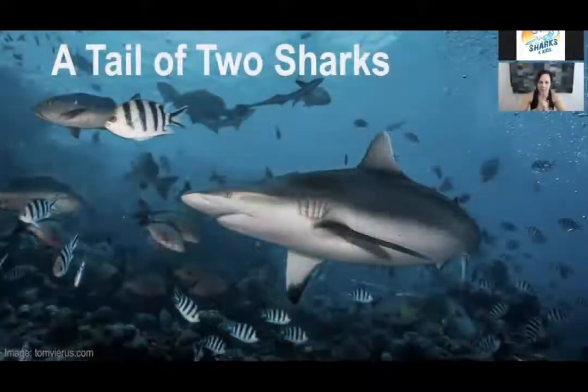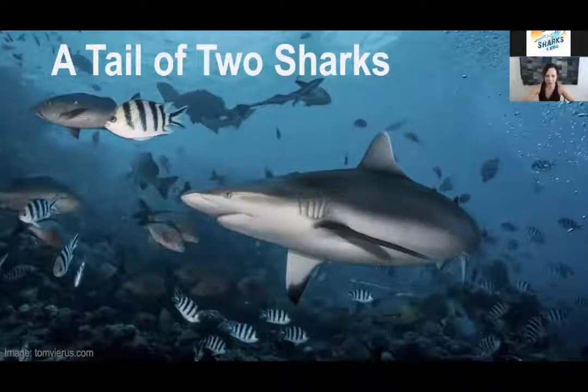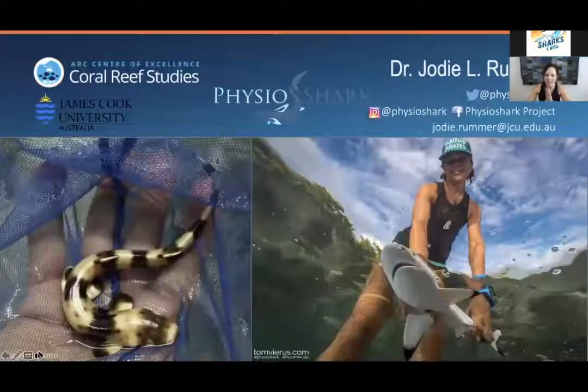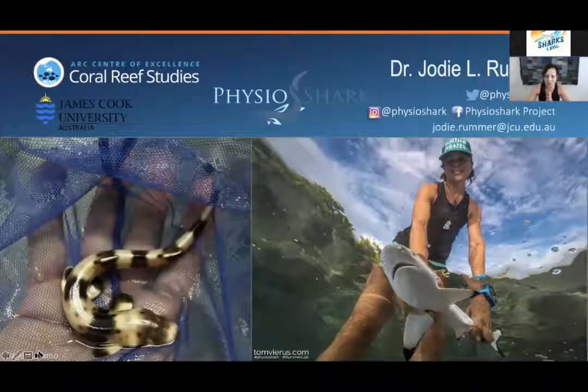Thanks, Jillian. As Jillian mentioned, I'm going to tell a tale of two sharks — see what I did there. Here's a bit of a sneak peek as to the two sharks that I'll be talking about.